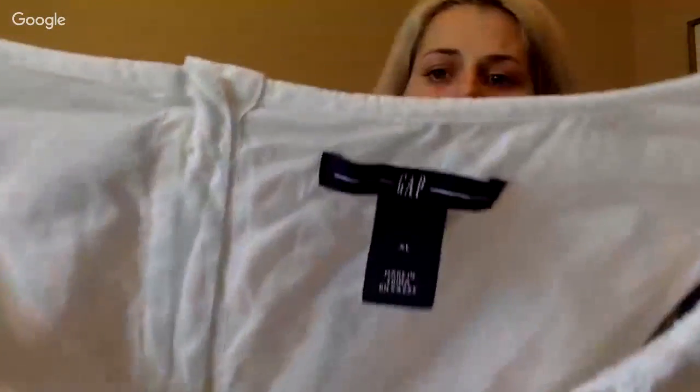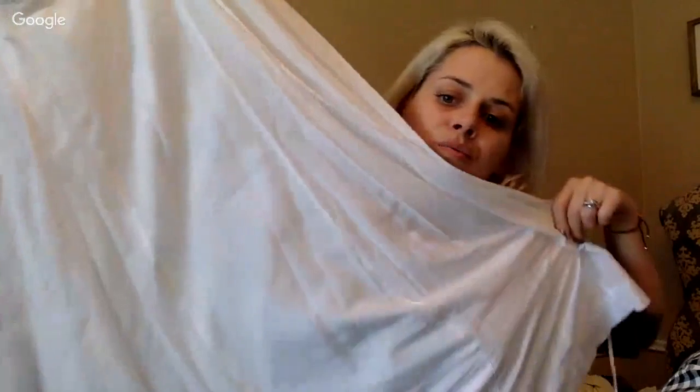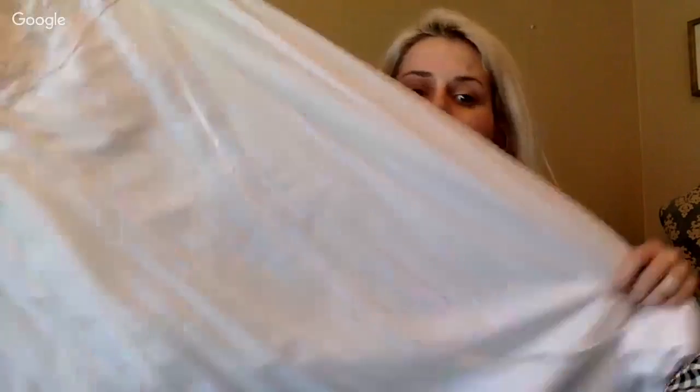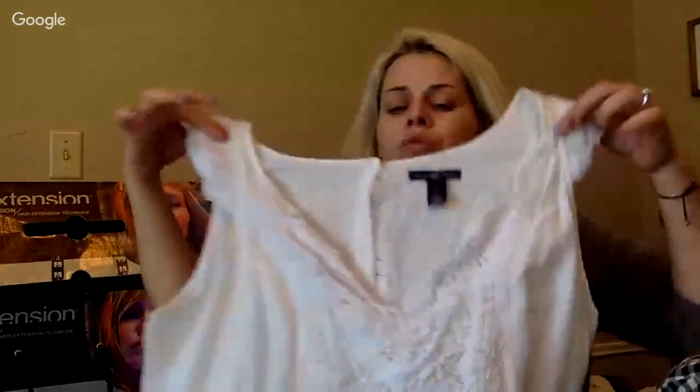Most of you know I always pick up white clothing. Here's a Gap extra-large women's dress — I'll pick it up as long as it's not half stained. It has a tiny stain. I always pick up beautiful cotton crochet pieces like this.